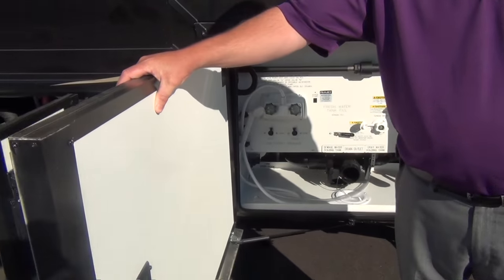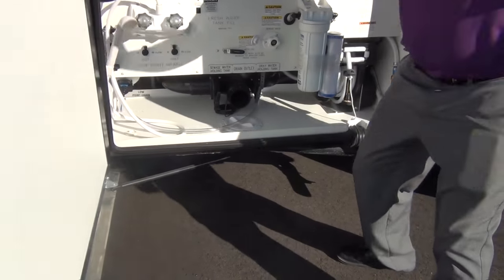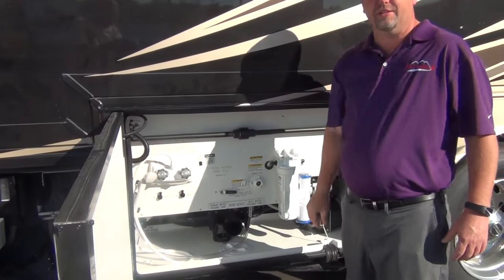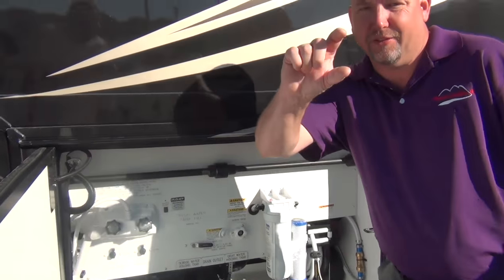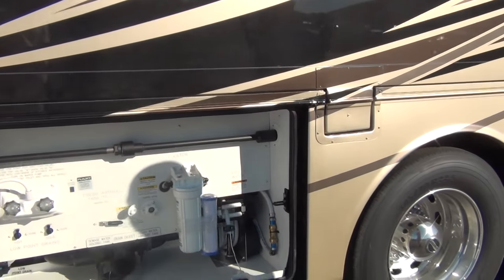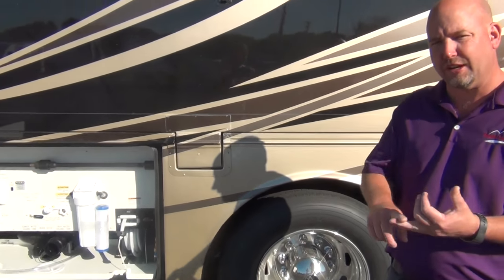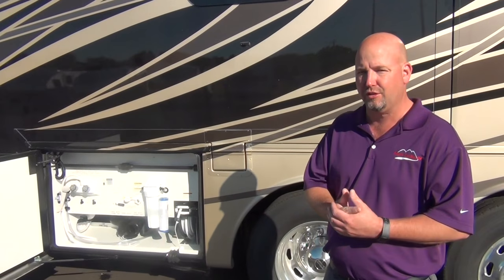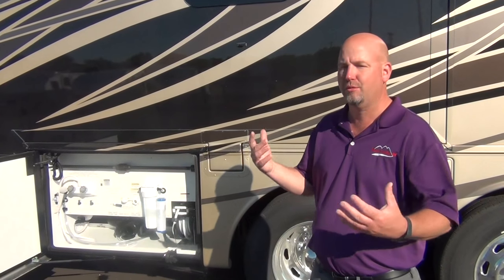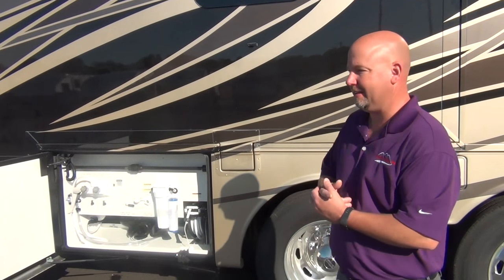With Newmar we always talk about the thickness of the baggage doors — that's not surpassed by anybody in our industry. The floors are thick and full of insulation. That makes a difference in cold weather, but it also makes the coach quieter and easier to heat and cool. Newmar has the thickest floors, thickest walls, thickest basement floor, and thickest roof in the industry. Sit on the interstate and on the inside of these coaches you don't hear it.